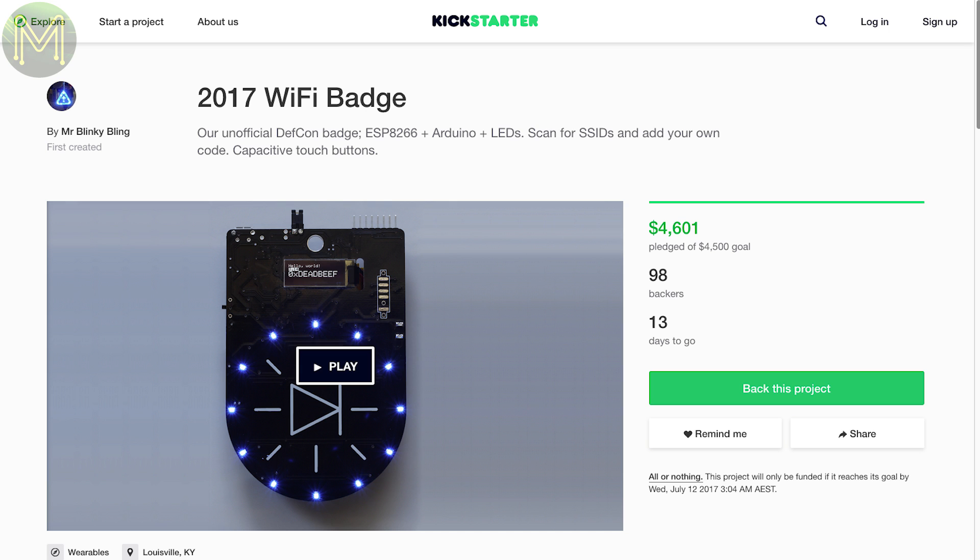Not many things on Kickstarter this week. If you're going to DEF CON at the end of July this year in the States, you can pick up an unofficial DEF CON 2017 badge on Kickstarter for around US$45.